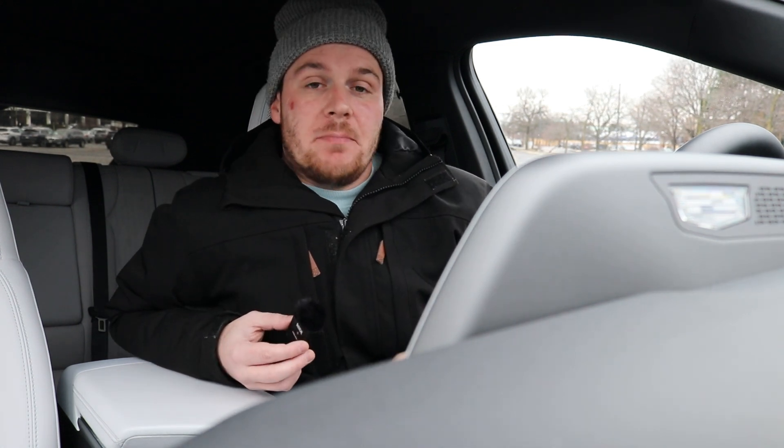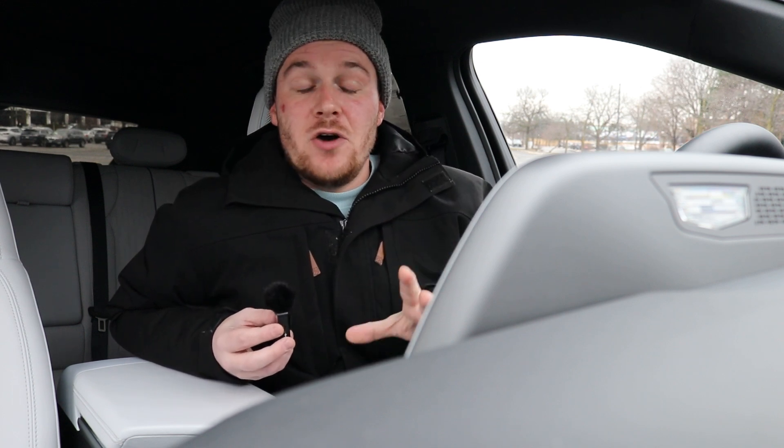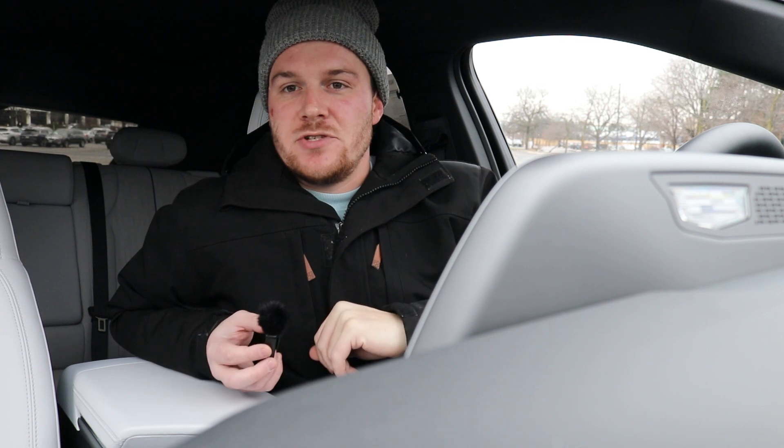One important thing to note about Super Cruise is that it only works on highways and tollways as of right now. It has to be a road that the navigation system — which is run by Google Maps and Cadillac — recognizes. It's one that's already been pre-mapped. During development, someone actually drove on these roads and tested them so that the cameras, sensors, and the vehicle itself knows what's coming up ahead: left turns, right turns, exits, lane medians, lane shifts due to construction, things like that. It has to know those things to make its autonomous driving decisions.